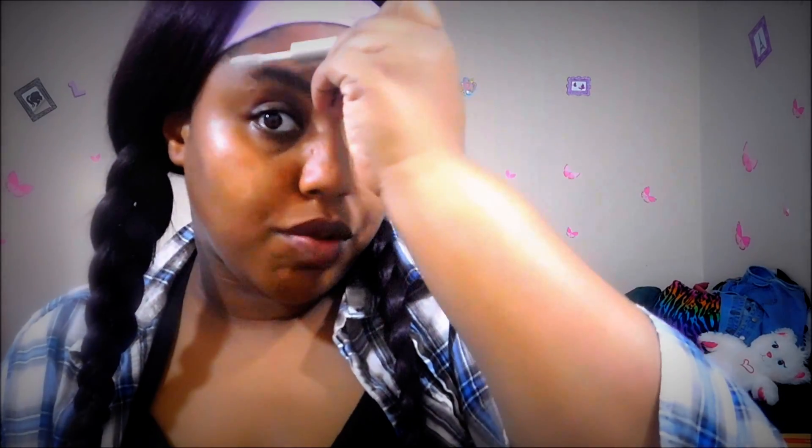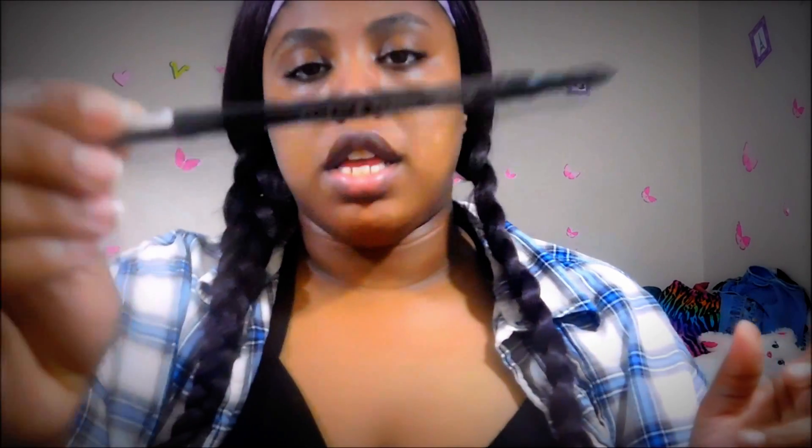Even now in college, when I go to school I rarely wear makeup unless I need to. Some days I feel like actually getting up in the morning, or if I have a later class. Next I'm going in with my Nika K brow pencil — I'm not sure what color this is, but it's a dark brown.